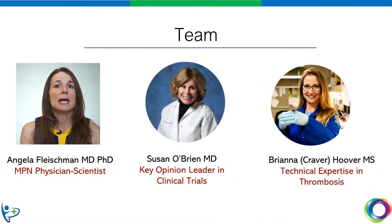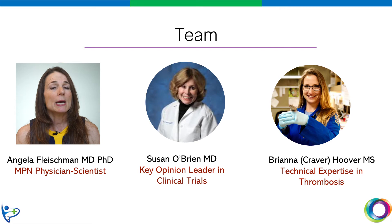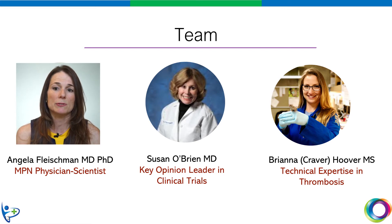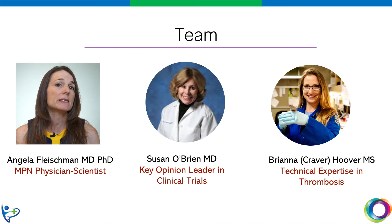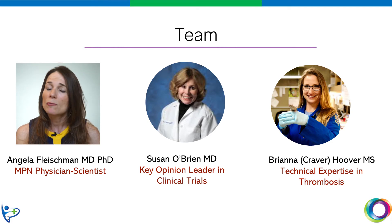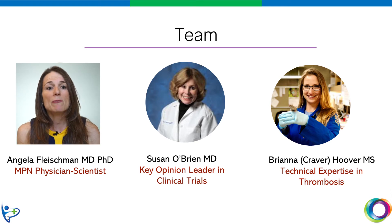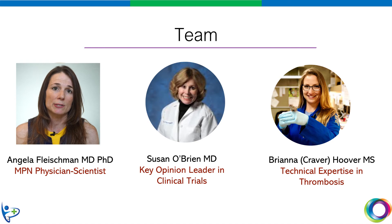Our team has the expertise that we need to complete this study in a short time frame. I am a physician scientist who has been committed to MPN for the past 15 years. As a physician scientist, I have the unique ability to translate my findings in the lab into clinical trials for patients that I care for in the clinic — for me, there is nothing lost in translation. At UC Irvine, we are very fortunate to have Susan O'Brien, a world expert in clinical cancer trials, leading our cancer clinical trial unit.